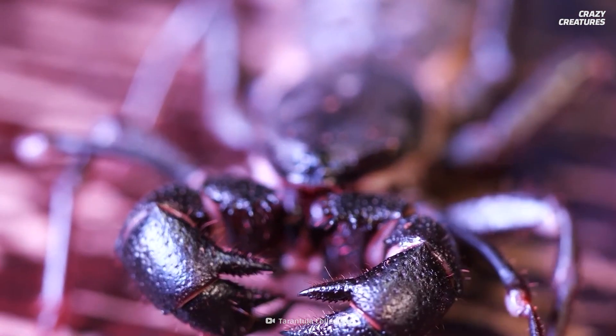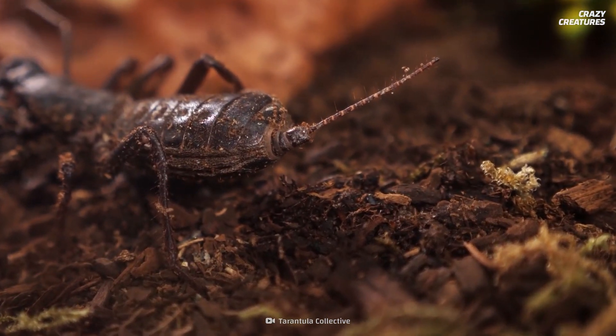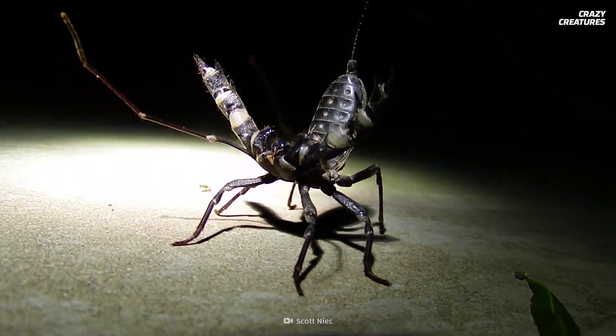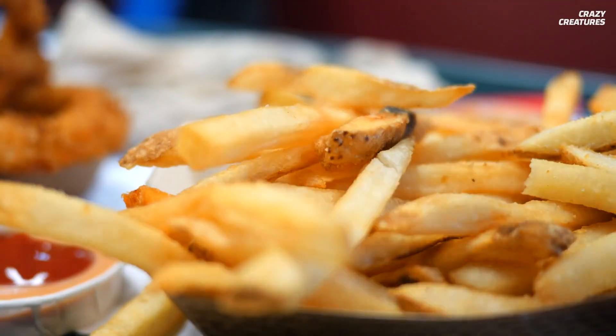But should you be scared of a vinegaroon? Even though they have lobster-like pincers that can grab you and they can shoot their acid spray, it's unlikely they would get aggressive unless you provoke them. So don't talk politics with it. But since their acid is mostly vinegar, you shouldn't have too many problems if you get sprayed — just have some fries at hand.